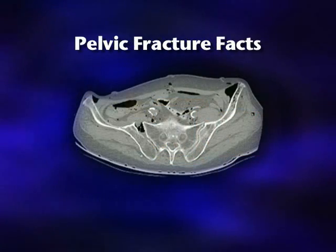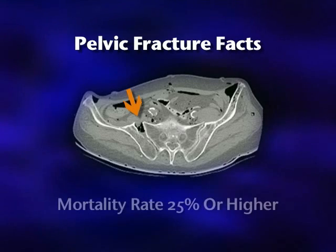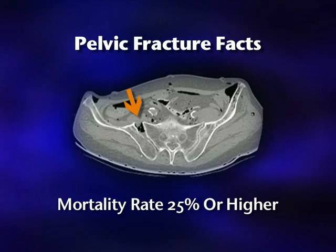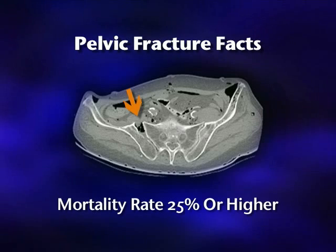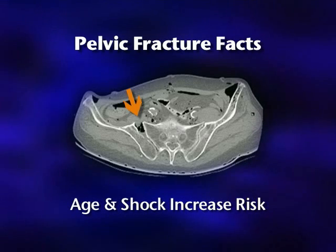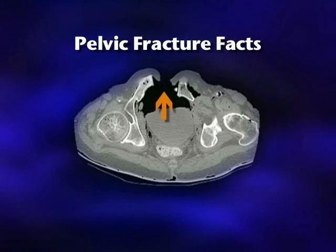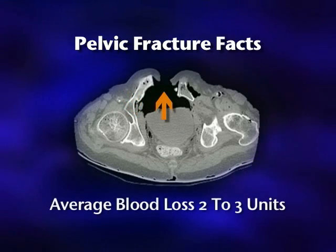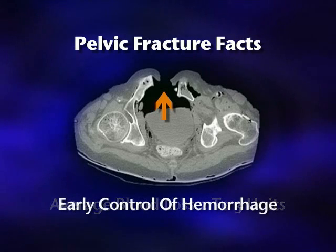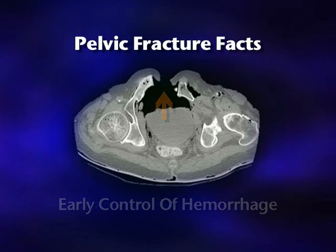Pelvic ring fractures are among the most serious of all musculoskeletal injuries. The mortality rate for complex pelvic ring fractures is reported to be 25% or higher. This mortality rate increases in the elderly and in the presence of shock. Physical examination is often inaccurate. Average blood loss can be as high as 2 to 3 units per break. Early control of life-threatening hemorrhage is the primary goal in the emergency management of pelvic ring fractures.